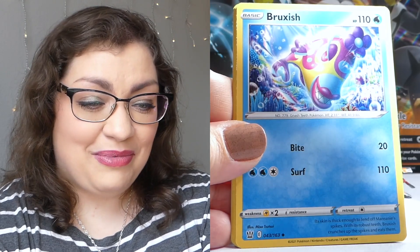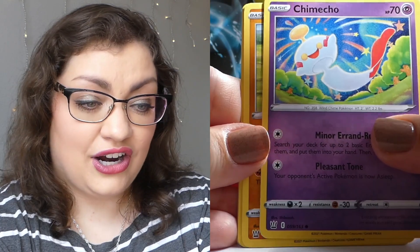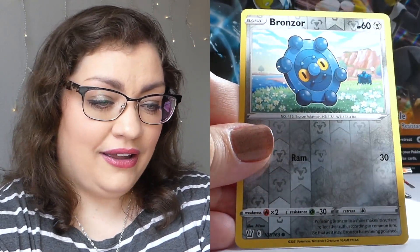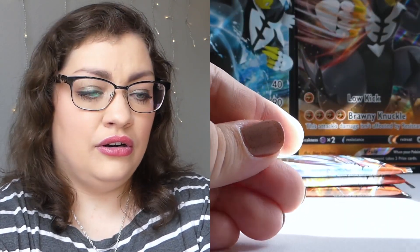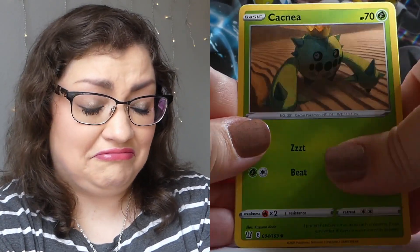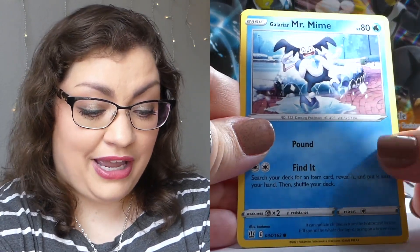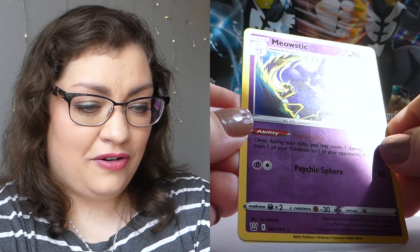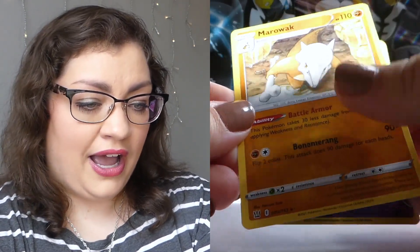What have you guys thought of this set so far? Have you watched many unboxings yet, or have you unboxed any of your own? Have you had good luck? Look how cute — little dopey Bronzor, and a Stonjourner. We are getting to that point where I've opened enough packs and I'm starting to see repeats on the rares. I might be getting one of the bad ETBs. We got a reverse rare Meowstic and a Marowak — very nice.